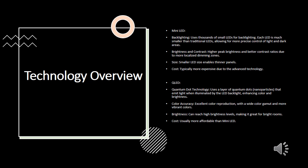On the other hand, QLED technology incorporates quantum dot technology. This involves a layer of quantum dots — nanoparticles that emit light when illuminated by the LED backlight — which enhances color accuracy and brightness. QLED displays are known for their excellent color reproduction, with a wide color gamut and vibrant colors. They can achieve high brightness levels, making them suitable for bright rooms, and are generally more affordable compared to Mini LED displays.